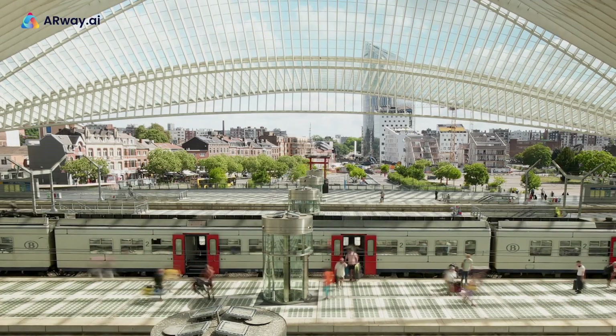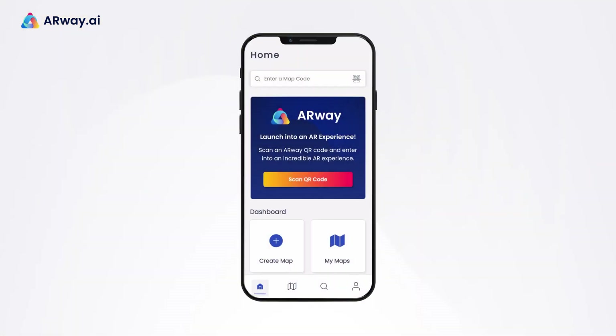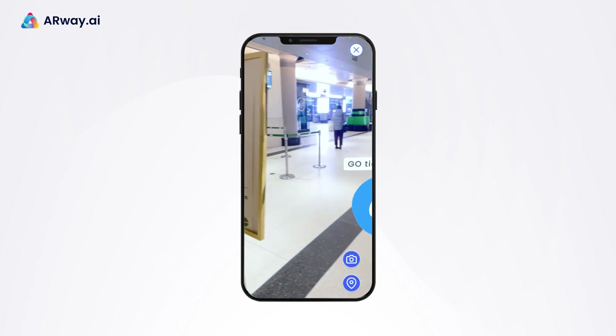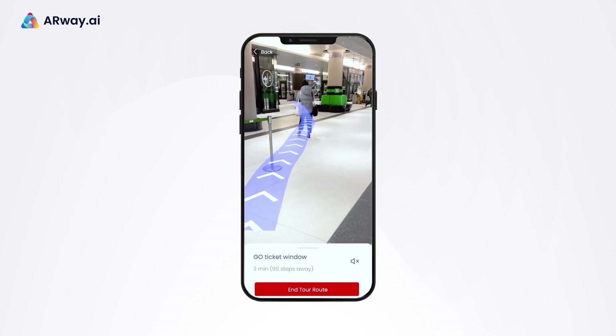Are you looking for a way to improve your passengers' train station experience? ARWay is the perfect solution for creating an immersive and informative train station experience for your passengers. Make ticketing and boarding a breeze. ARWay's Wayfinder feature ensures that your passengers will never get lost in your station again.